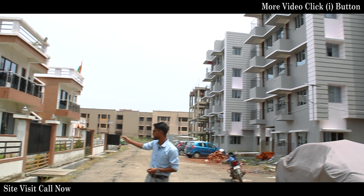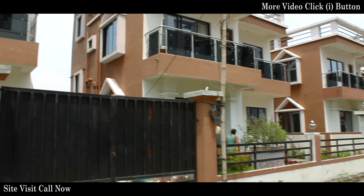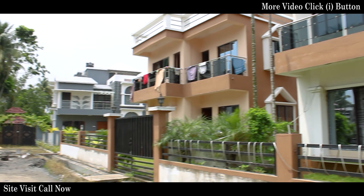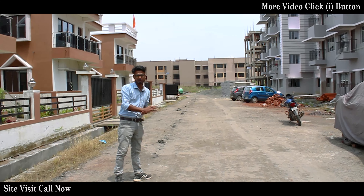And on my right side there is a 3-bed flat, which has been occupied by families. Here the drainage and road are almost finished.